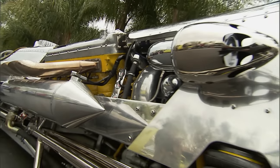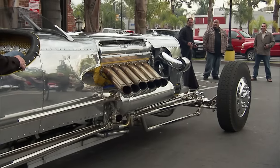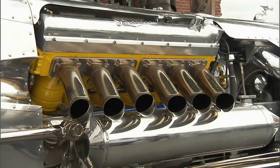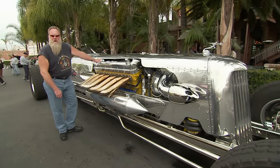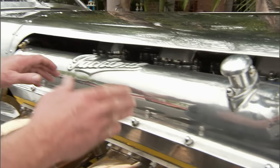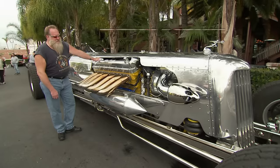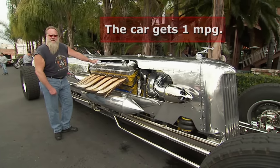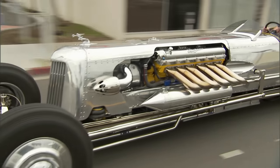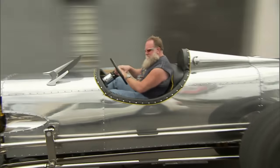Perhaps the most dazzling part of the chrome mobile is its fire-breathing engine. It was originally out of a 1943 PT boat, and they built the entire car around it. It's the ultimate chrome machine — it puts out 3,000 horsepower and is 2,500 cubic inches. The fastest they've had it is about 125, still climbing, and they weren't sure they could stop it.